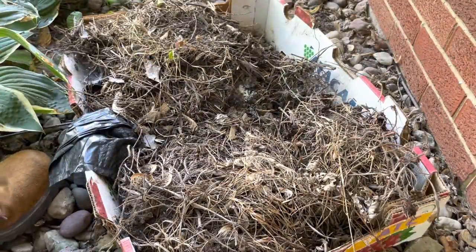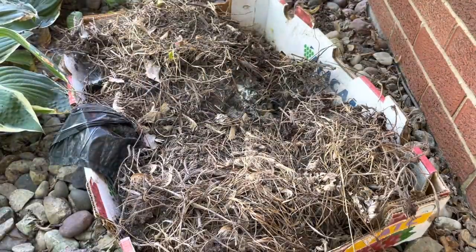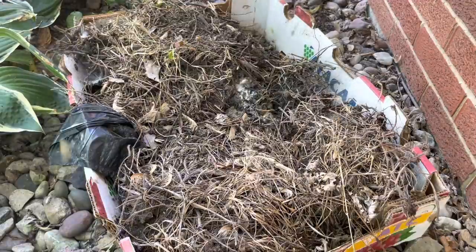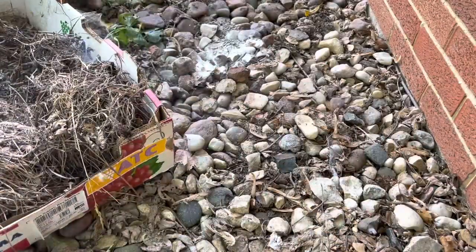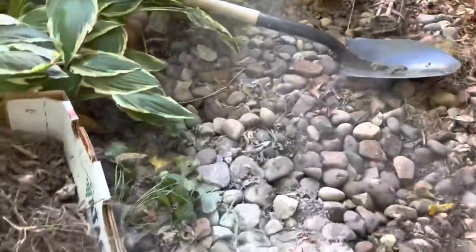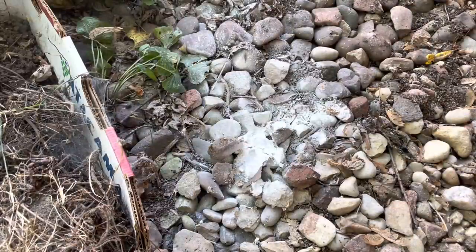Oh, they're swarming the crap out of me now. Not 100% sure where they're coming from. I guess I'm in the box — not 100% sure where they're coming from underneath now. I'm guessing the nest is right underneath here. And there it is. Nice. Here's our nest and they're attacking the living crap out of me.